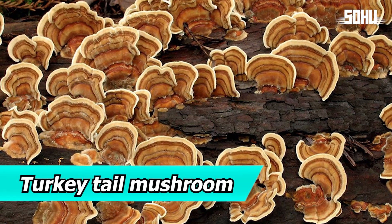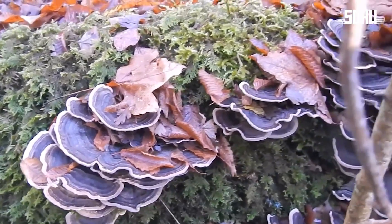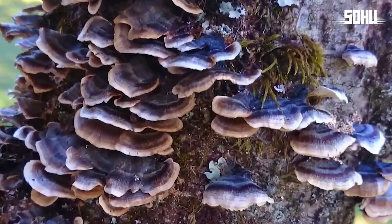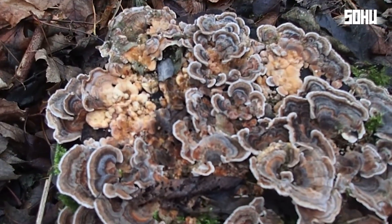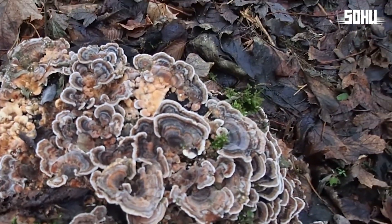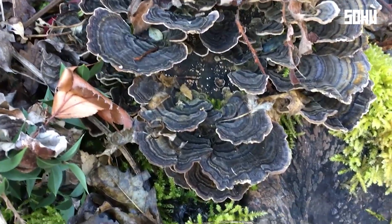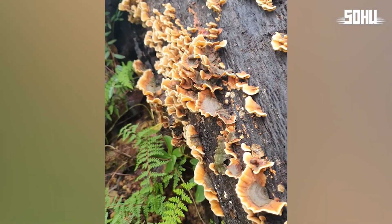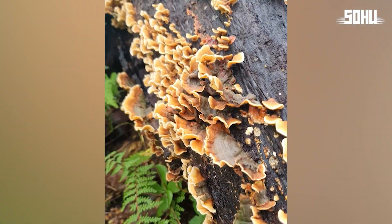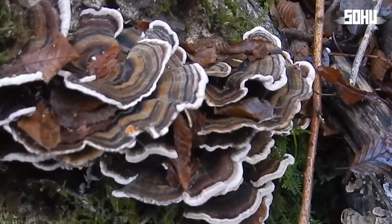14. Turkey Tail Mushroom. Found almost everywhere, the turkey tail mushroom looks strikingly like a turkey's tail. It grows on dead trees in overlapping layers with multicolored zones. It's not edible due to its tough texture, but it can be consumed in teas or extracts because it contains bioactive compounds with anti-inflammatory and antioxidant properties. It's also valued in traditional Chinese medicine.